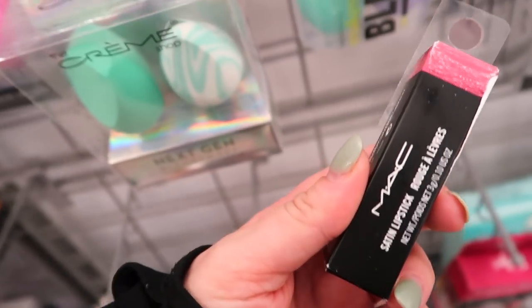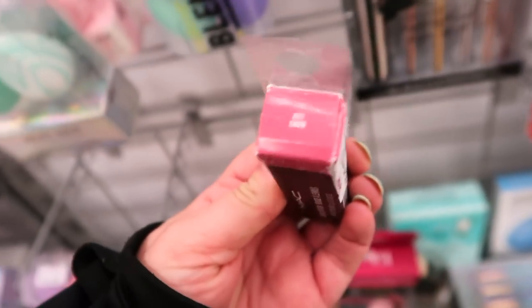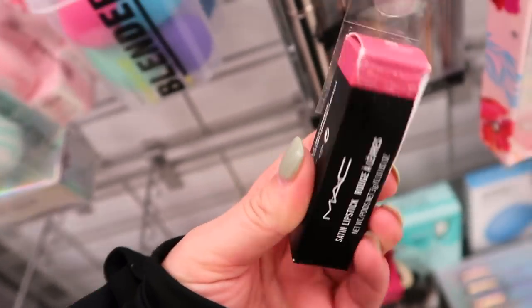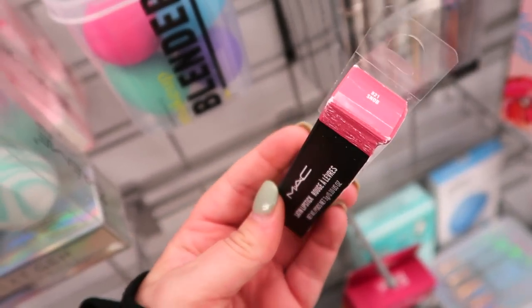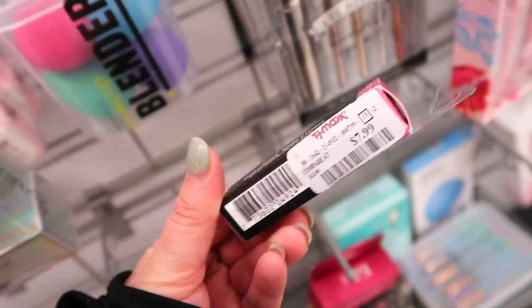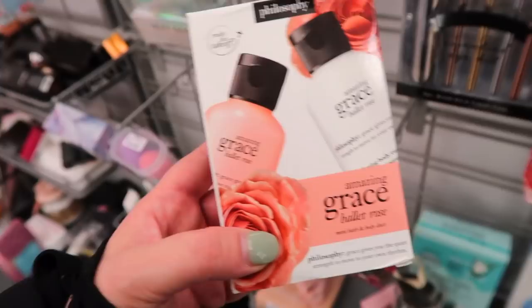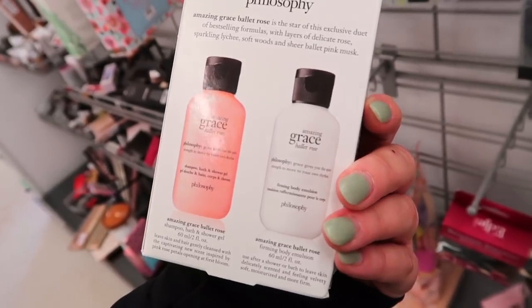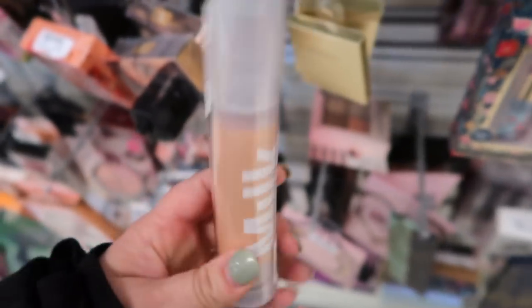They're always restocking MAC lipsticks and adding new shades — I'm pretty sure we haven't seen this one yet. It's Snob, one of the first MAC lipsticks I ever bought, a light pink going for $7.99. I used to wear it every single day. There's also a cute little Philosophy Amazing Grace Ballet Rose set with shower gel and lotion minis for $7.99.